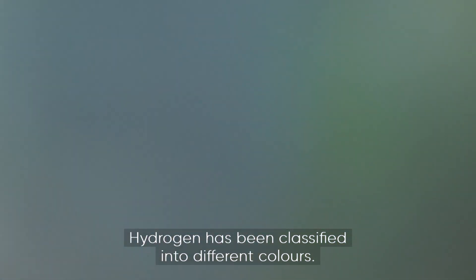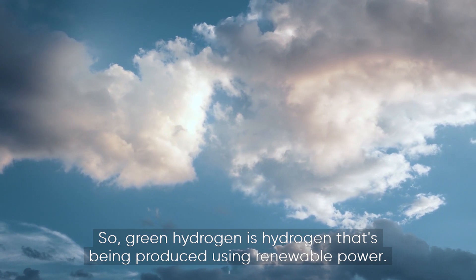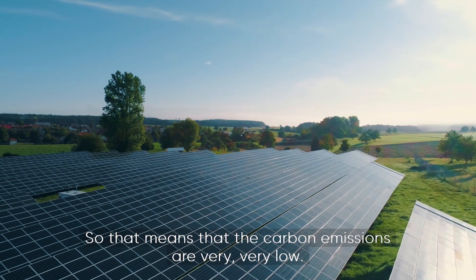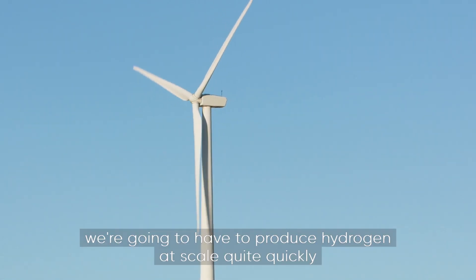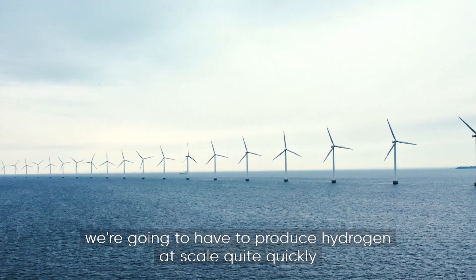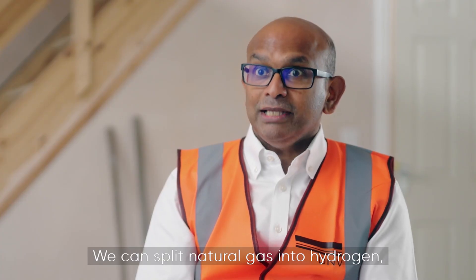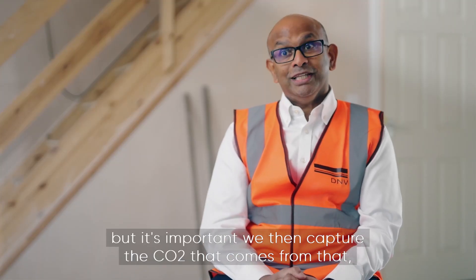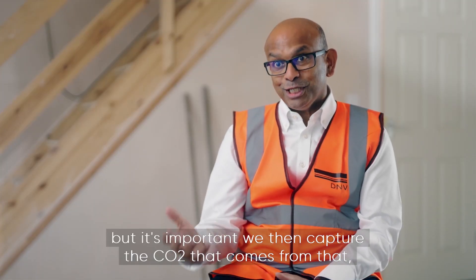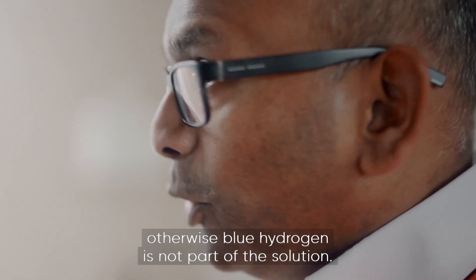Hydrogen is being classified into different colors. Green hydrogen is hydrogen that's being produced using renewable power, so the carbon emissions are very very low. But because we need so much energy in the UK we're going to have to produce hydrogen at scale quite quickly, and the quickest way to do that is blue hydrogen. We can split natural gas into hydrogen, but it's important we then capture the CO2 that comes from that, otherwise blue hydrogen is not part of the solution.